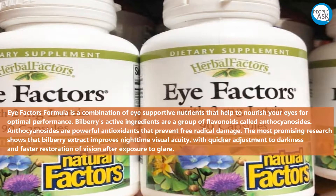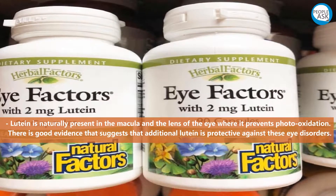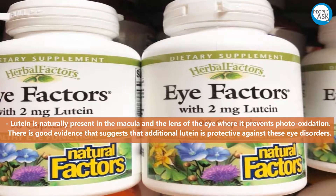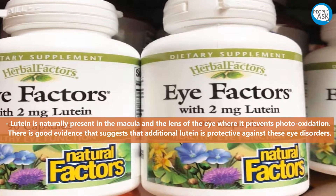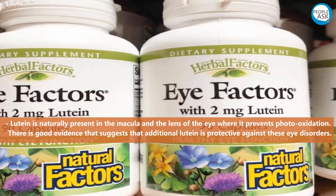Bilberry also supports faster restoration of vision after exposure to glare. Lutein is naturally present in the macula and the lens of the eye, where it prevents photo-oxidation. There is good evidence suggesting that additional lutein is protective against eye disorders.